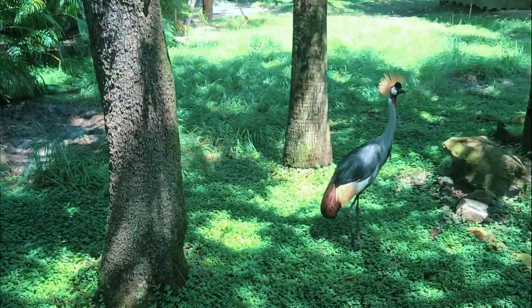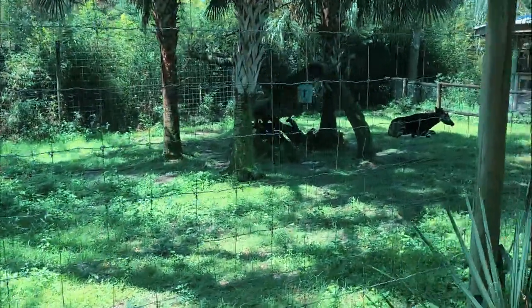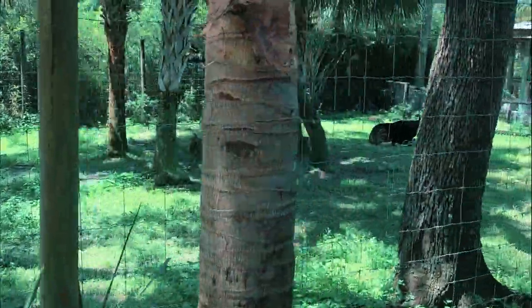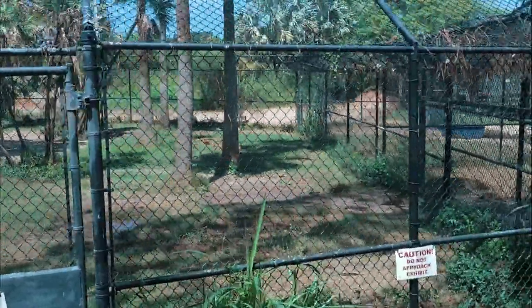Lastly, we'll take a brief look at the Expedition Wild Africa Safari Ride. Here, ZooTampa Research Assistants lead guests to an open-air expedition vehicle where we will learn about missions to save wildlife and wild places.